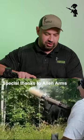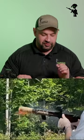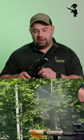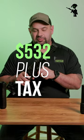Those boys at Otter Creek Labs — or as I call them, the trailer park boys — make some awesome suppressors that we like to feature on a lot of our demo guns. At around five hundred and thirty-two dollars plus your tax stamp, this suppressor punches way above its weight class.